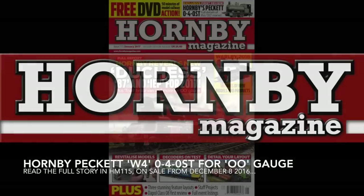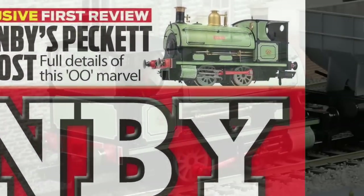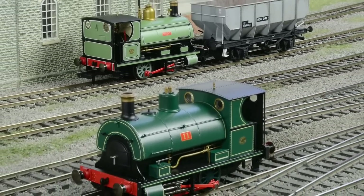Hornby's eagerly anticipated 00-gauge Peckett 040 saddle tank is exclusively reviewed in full in the January 2017 issue of Hornby magazine. These diminutive industrial locomotives carved out long careers at locations throughout the country.